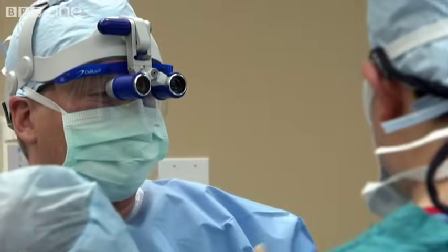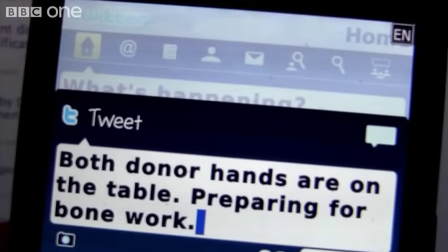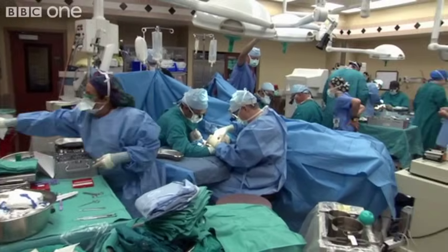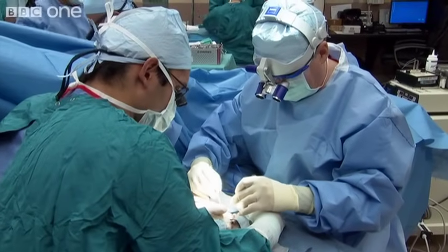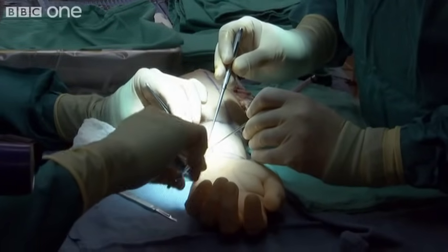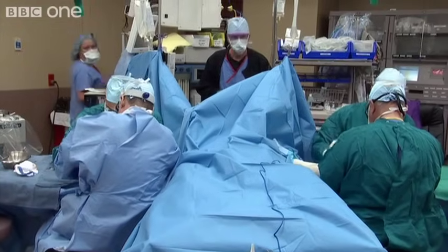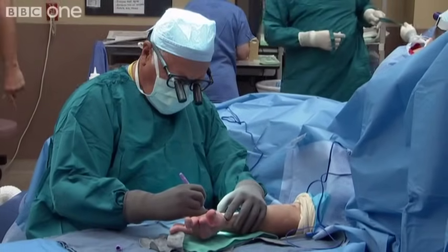Did we tweet that the surgery has started? It's gonna be a long night everybody. The first thing they do is prepare Richard's damaged hands for amputation. His nerves and blood vessels need to be carefully preserved.